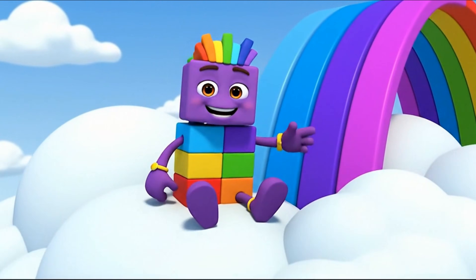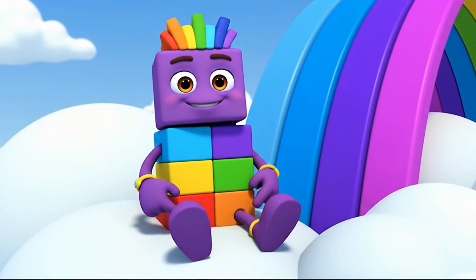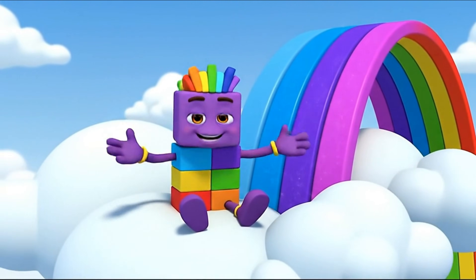5 is blue and 6 is indigo. We are almost at the end. 7 is violet. 7 colors make one perfect rainbow.